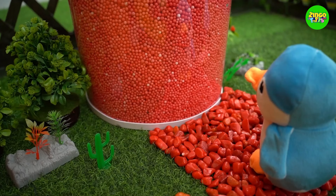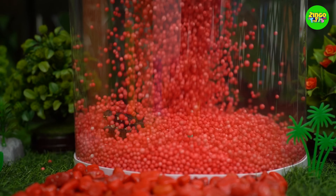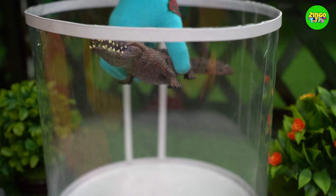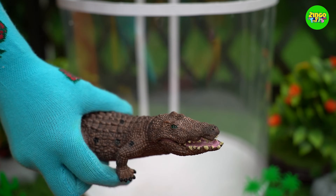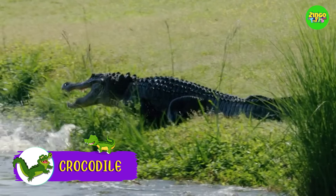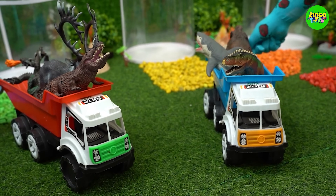Now, let's find out the last one! Oh, I love this red color! Wow, crocodile! Crocodiles are very strong, and they stay in rivers! Let's take all of them in the trucks and leave!